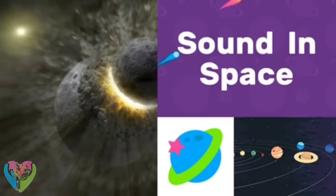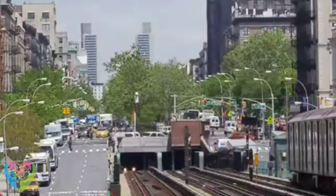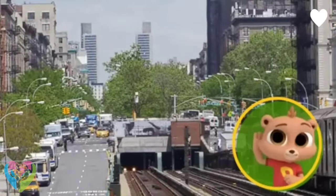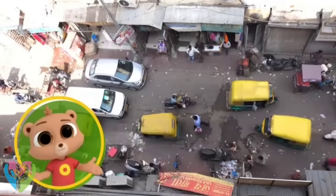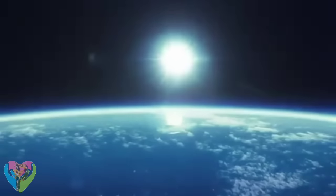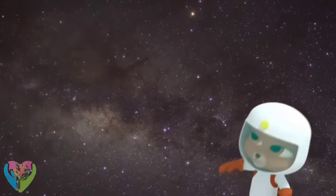Sound in space! What can you hear in outer space? Here on Earth there's a lot of noise — so many different sounds! But have you ever run out in space? Stars exploding, asteroids crashing into each other — bash, crash! Here we are in our galaxy, the Milky Way.